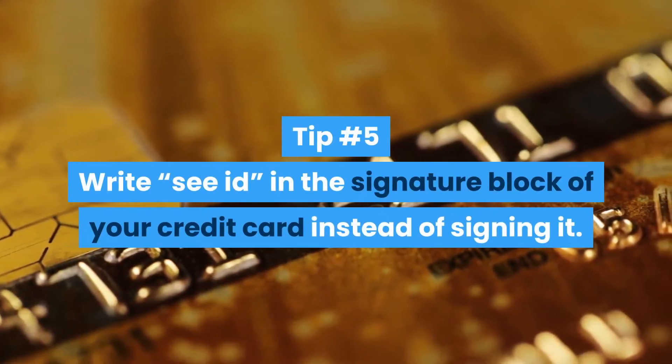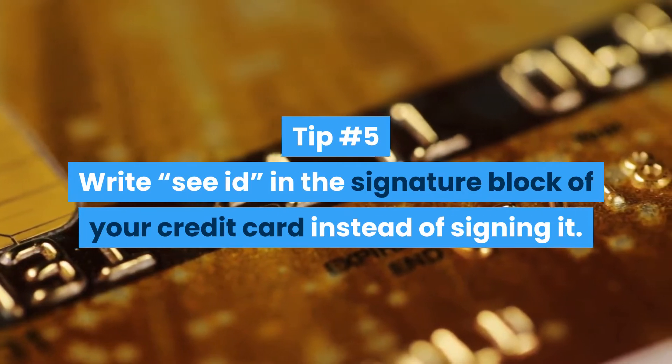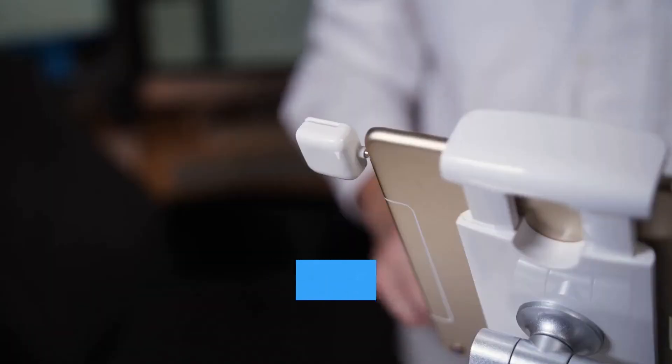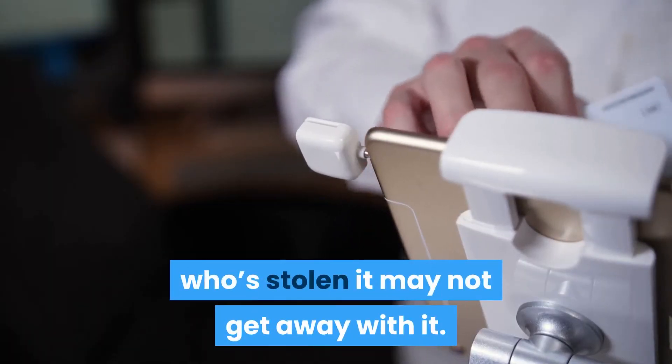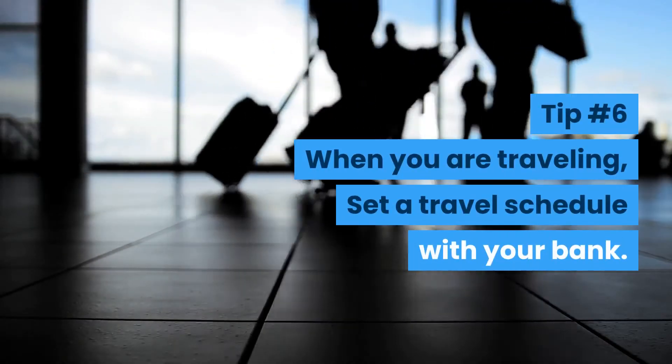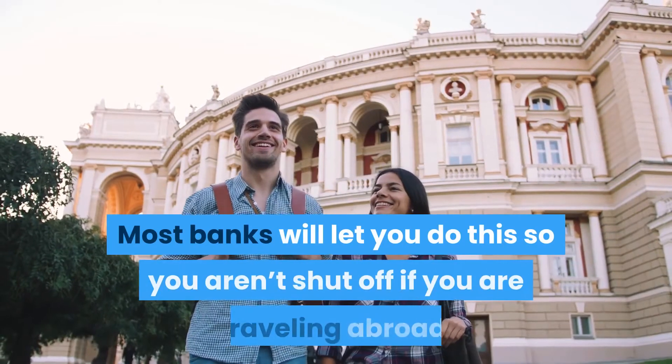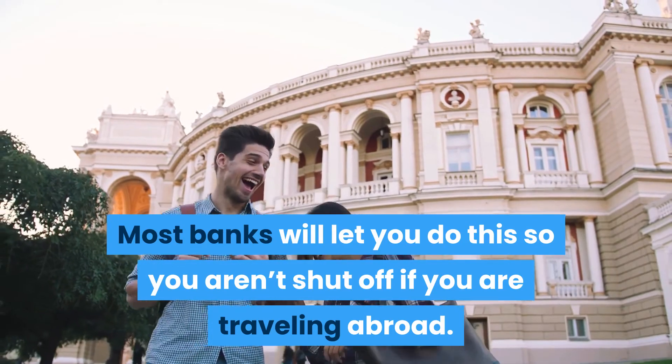Tip number five: write CID in the signature block of your credit card instead of signing it. This way if they check the back, someone who's stolen it may not get away with it. Tip number six: when you're traveling, set a travel schedule with your bank. Most banks will let you do this so you aren't shut off if you're traveling abroad.